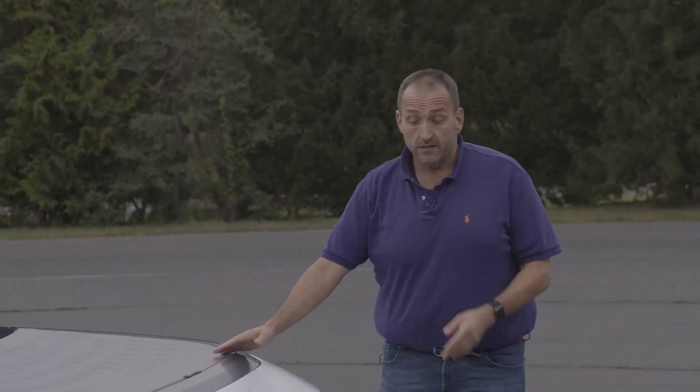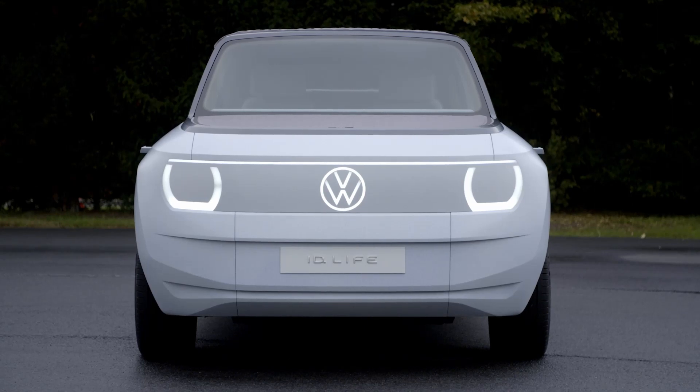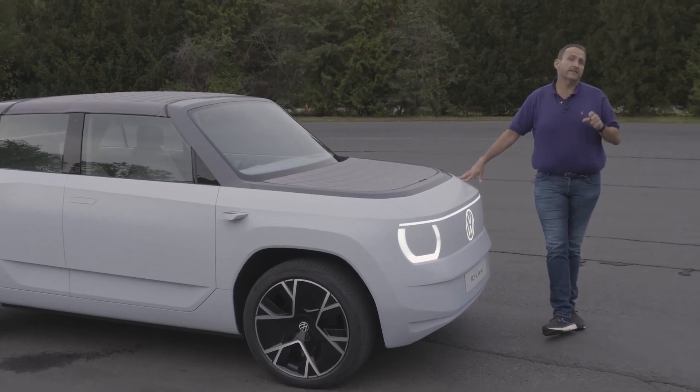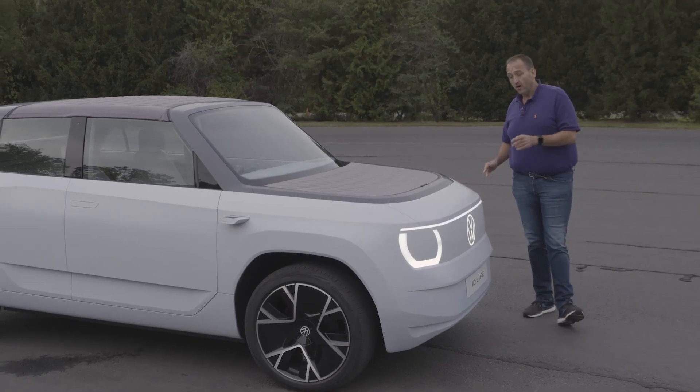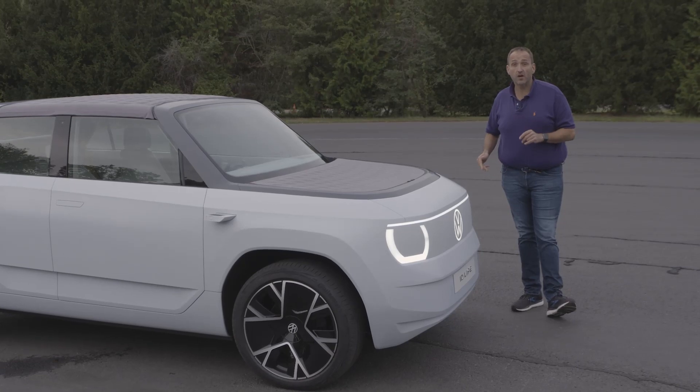Hello and welcome on Thomas Geiger Car. Today with the Volkswagen ID.LIFE. This small car was the big star at the Munich Auto Show this autumn, and now we're here in Wolfsburg at the secret test track of Volkswagen, getting a first glimpse at this design show car — and we get the chance to drive.